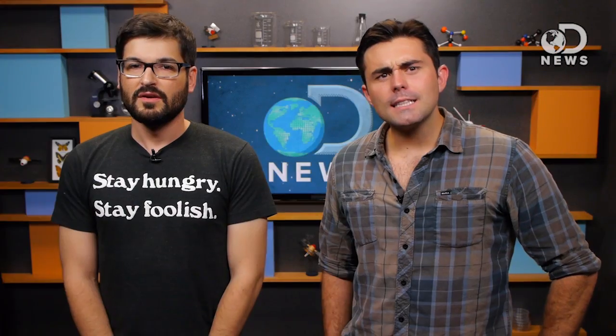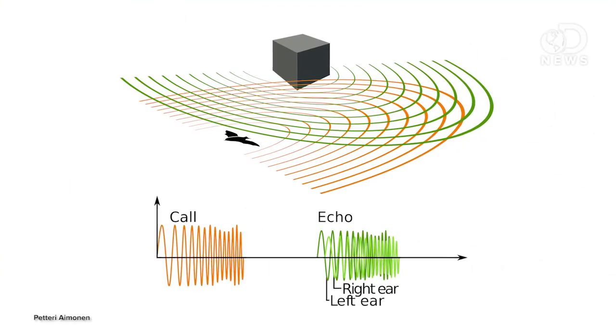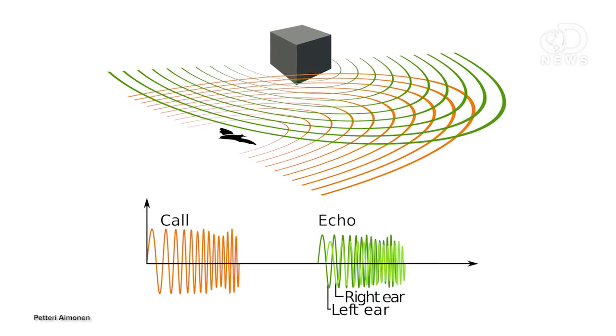They're both adorable. Well... they stealthily feed on blood. They have the ability to use complex tools. Echolocation! The ability to throw out a sound, listen to the echo, and then get a picture of their environment. Exactly.